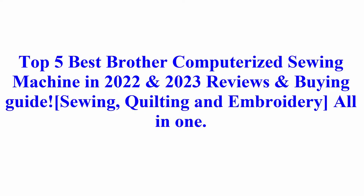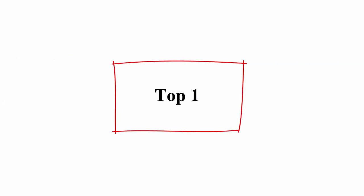Welcome to Best Quality Reviews. Top 5 Best Brother Computerized Sewing Machine in 2022 and 2023 Reviews and Buying Guide — Sewing, Quilting and Embroidery All-in-One.